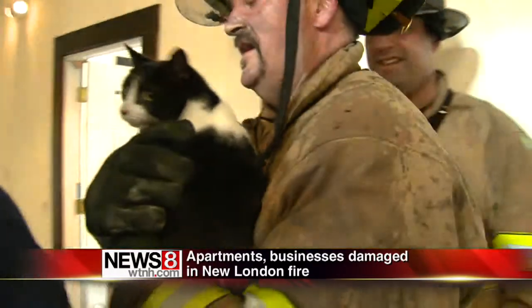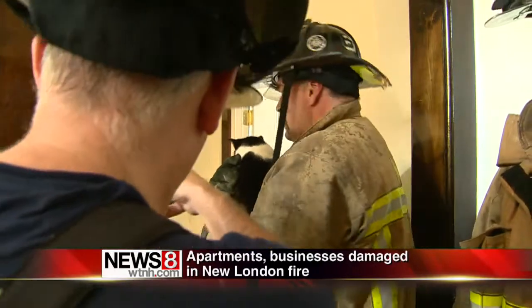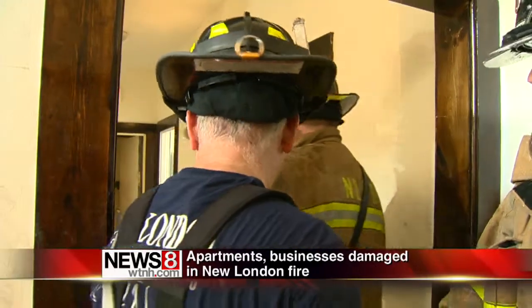A pet owner's day got a little better in this awful situation, as firefighters found a cat in one of the 18 units a few hours after the blaze started.